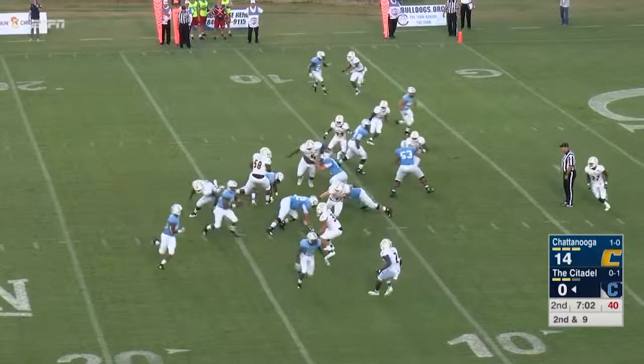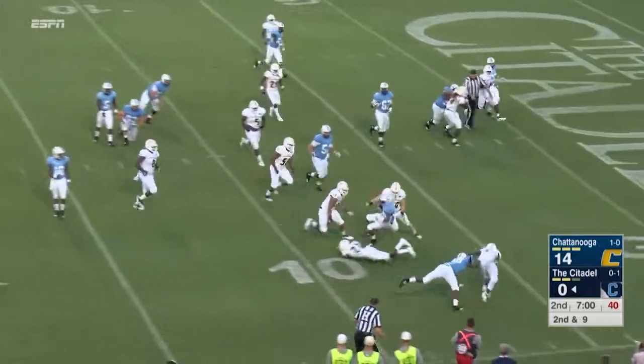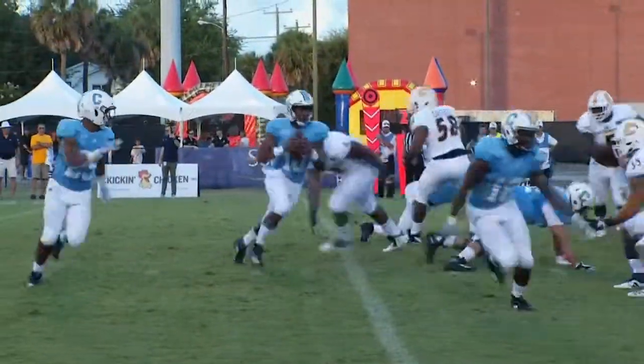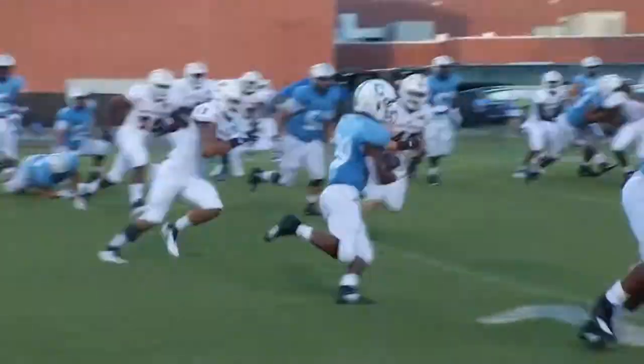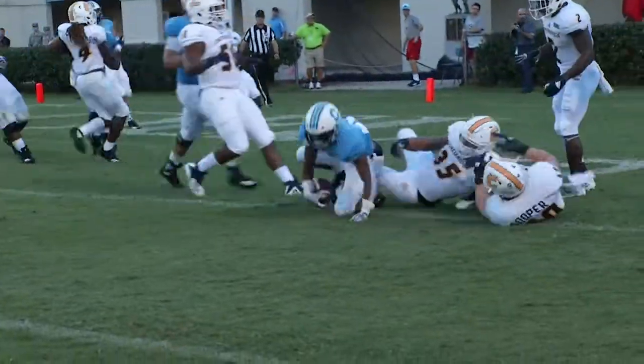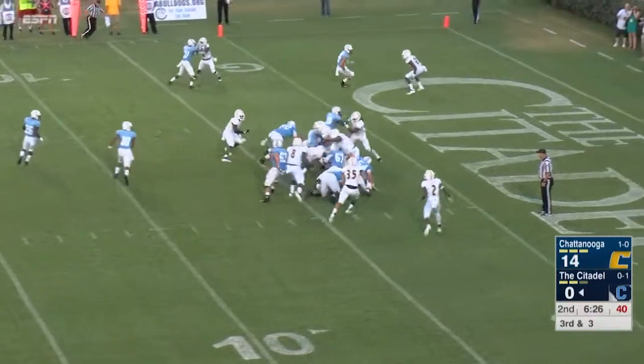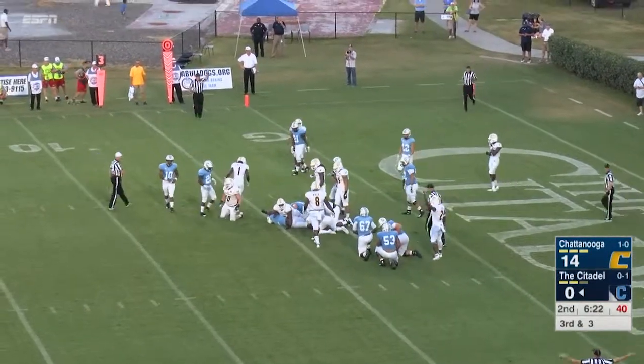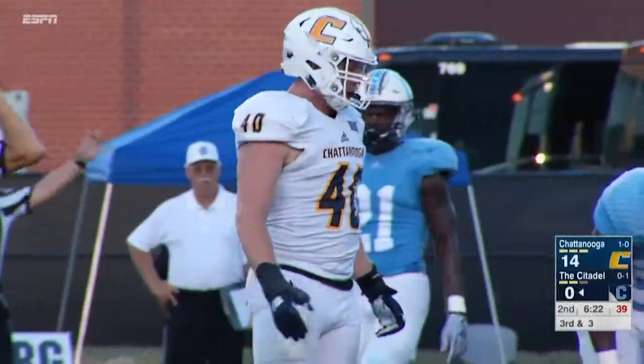Great pressure by Marshall Cooper, the junior out of Hickson, Tennessee. He sent Herrick to the turf as he threw that football away. Cooper was, I think, Southern Conference defensive player of the week last week — he sure was against the Samford Bulldogs. He had quite a game: eight tackles, an interception, a return for 41 yards, and he forced the fumble on the goal line stand as well.